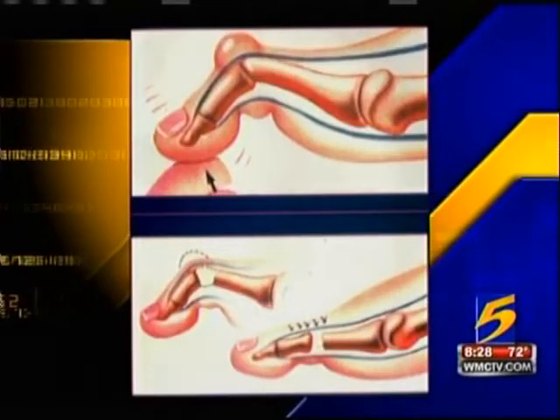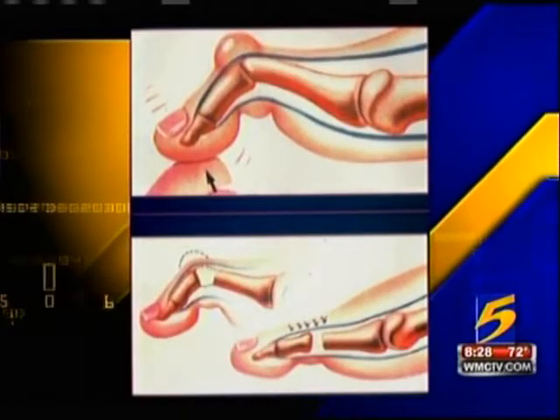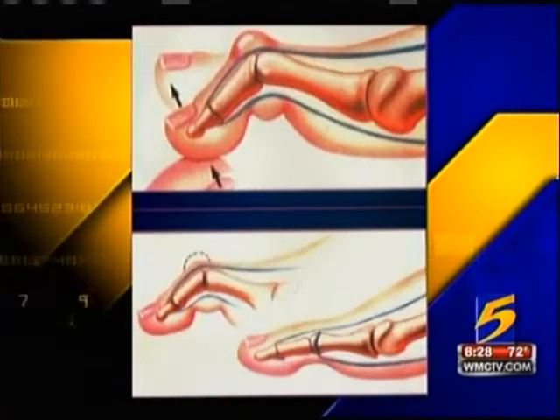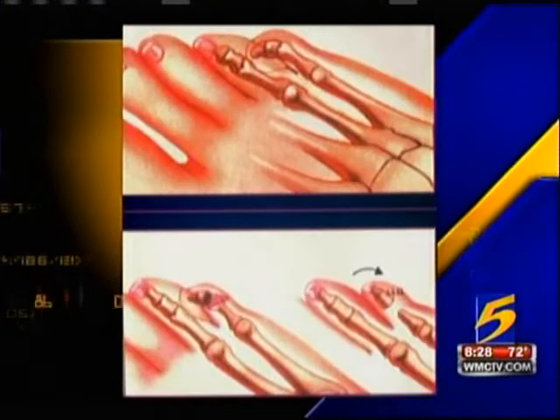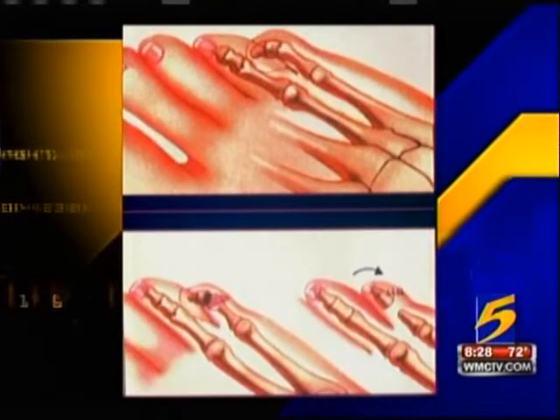Hammer toes result from shoes because of various reasons. One could be heredity, which can play a part in it and you can't avoid. Sometimes rheumatoid arthritis can lead to that. The most common thing is wearing ill-fitting shoes that do not accommodate your feet properly. And when that happens, your feet have no choice but to try to find themselves in the shoe, and they end up buckling. When they buckle, they form the curve of a hammer.